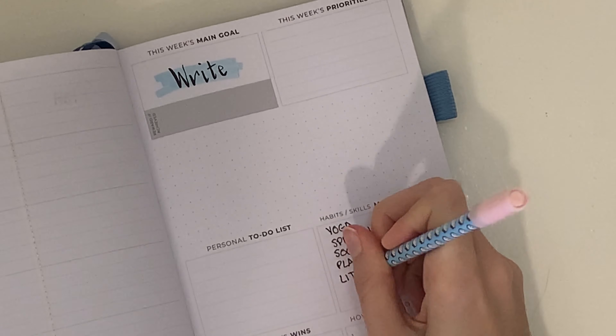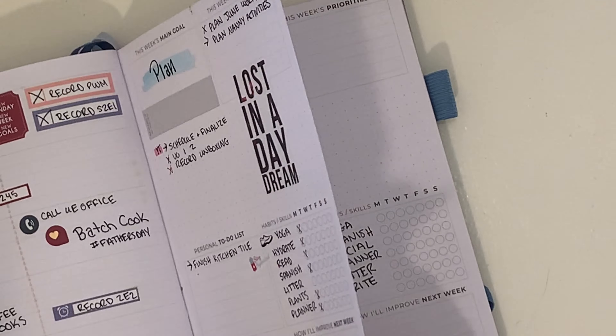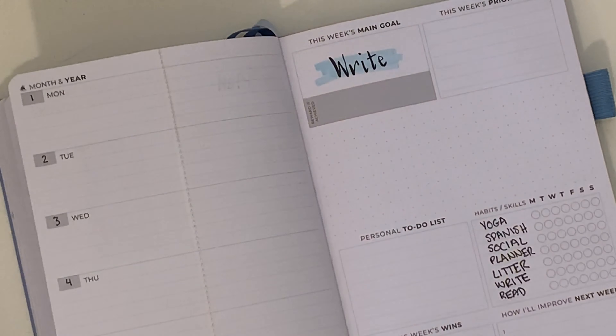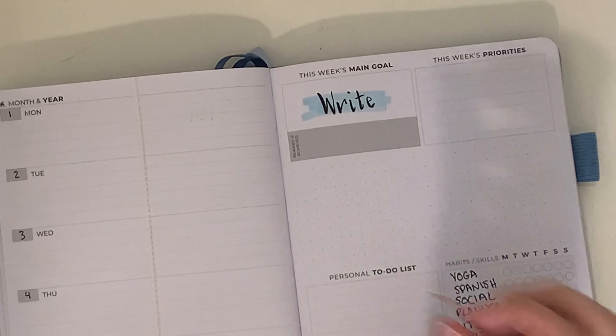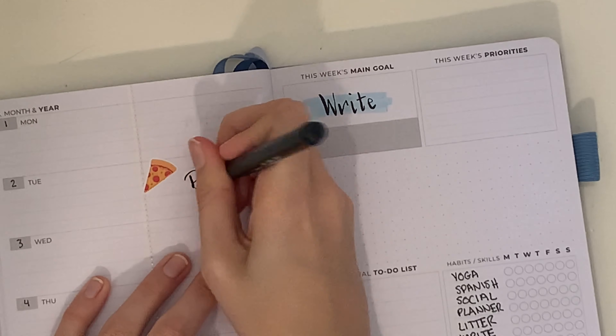I quickly jot down my habits and skills section. I never actually fill this out, but that doesn't mean that stuff doesn't get done — it's just that I'm not good at filling out habit trackers. I always love the idea of them and I think they look pretty when done right, but I never get it done.